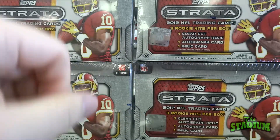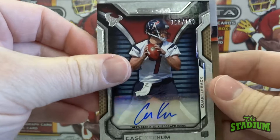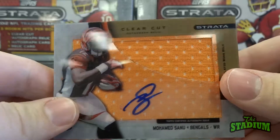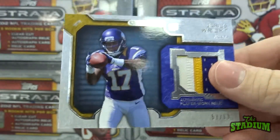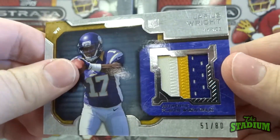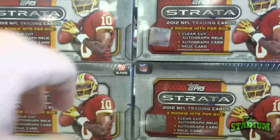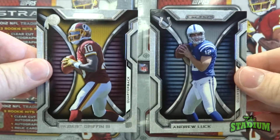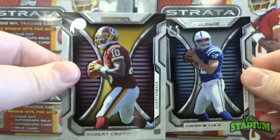Let's review our hits: we got the Case Keenum autograph, the Mohamed Sanu clear-cut autographed jersey card, and the Jarius Wright triple color patch card numbered out of 80. And a quick reminder — the question of the day is who do you like better, RG3 or Andrew Luck? Please post in the comments below. My pick is RG3.